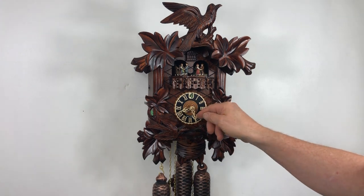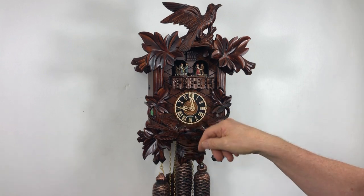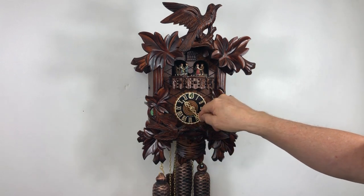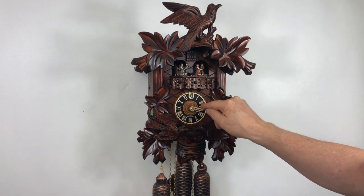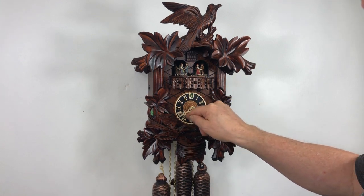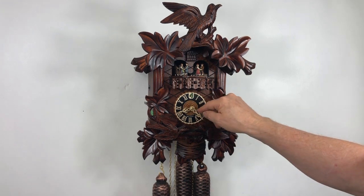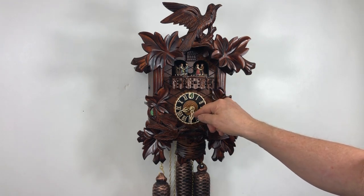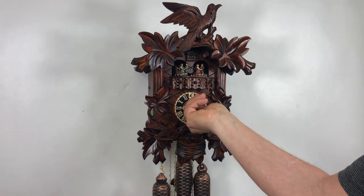This clock has an auto night shutoff — it turns off at 9 in the evening if you select it, and will resume back on at 8:30 in the morning. This is the sound of the music: two melodies alternating every hour, playing on the hour.